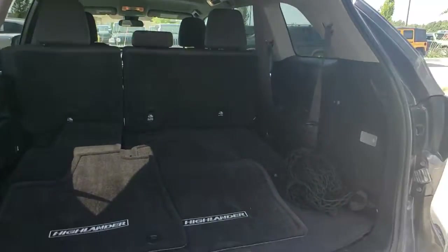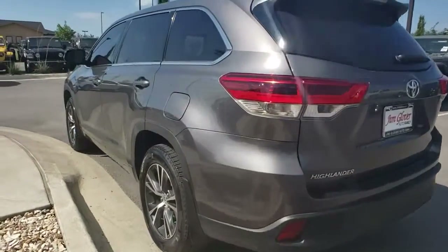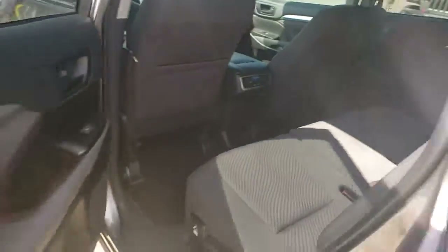This vehicle has less than 15,000 miles. Here are some of this vehicle's great options: traction control, dual airbags, alloy wheels, power steering, four-wheel disc brakes, electronic stability control, trip computer, and rear window defroster.